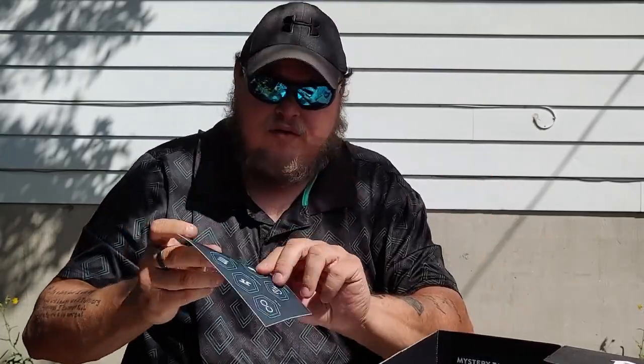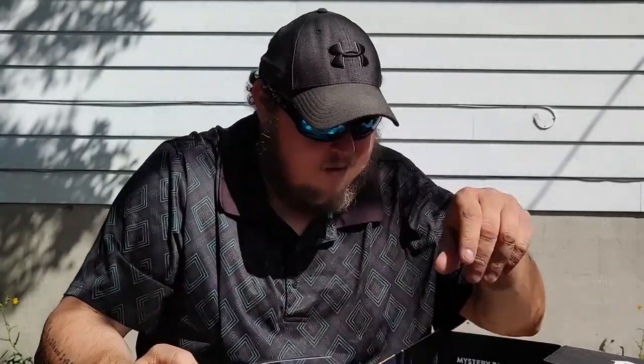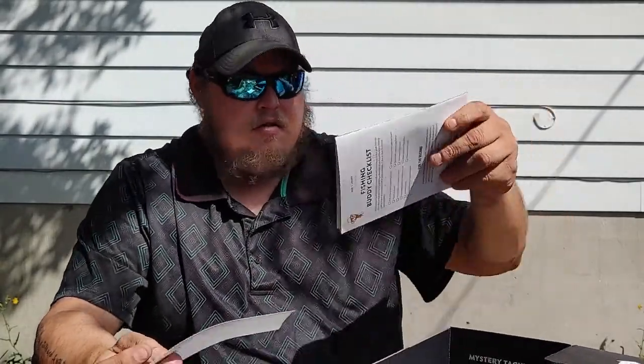I'm going to leave the Catchco sticker in here as well. Everything that's in the box — minus the Lucky Craft Flat Mini — is still in there, and I've added a whole bunch of other stuff as you can see.